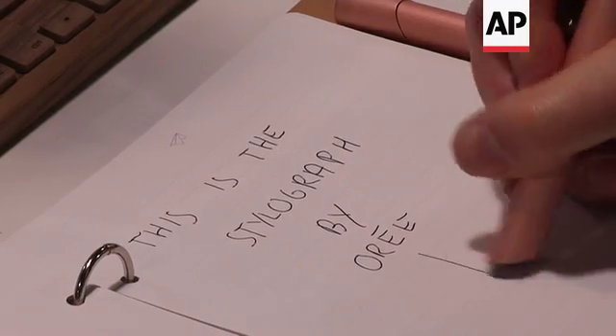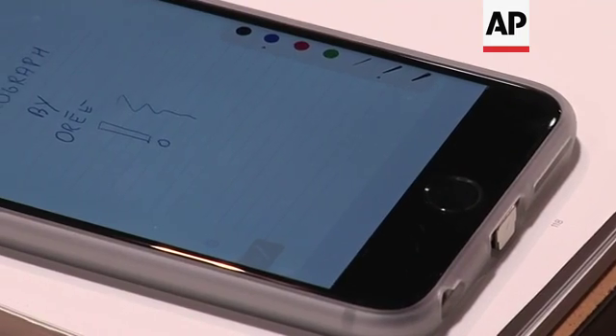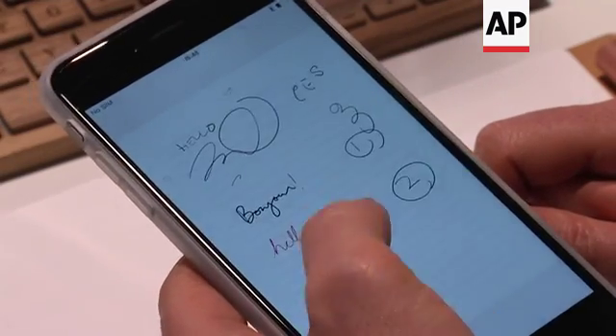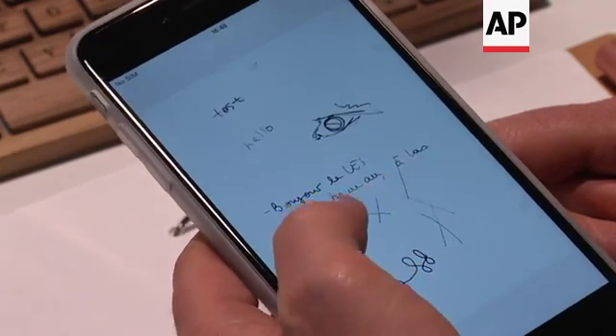Basically, your handwritten notes become digital. You can go around for the day into your meetings, take notes as you're accustomed to doing, and whenever you get out of your meeting or at the end of the day, you synchronize your pen to the phone. All of a sudden all your handwritten notes are there, ready for you to share, send by email, store, archive, or send to your online storage services.